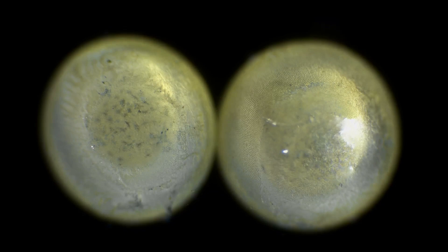Onward to where three germ layers form: the ectoderm, mesoderm, and endoderm. These layers will eventually become all the tissues and organs of the body. By week three, the neural tube, which will form the brain and spinal cord, starts to develop.